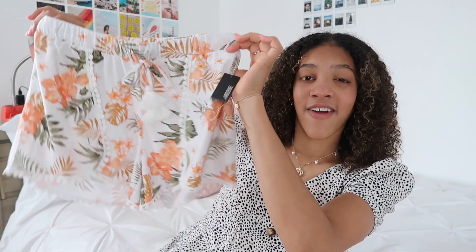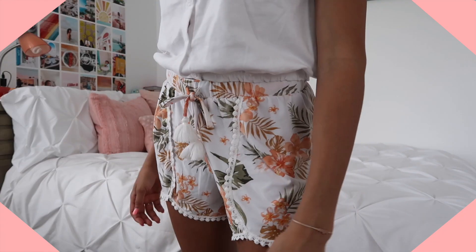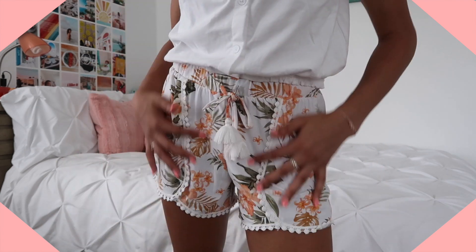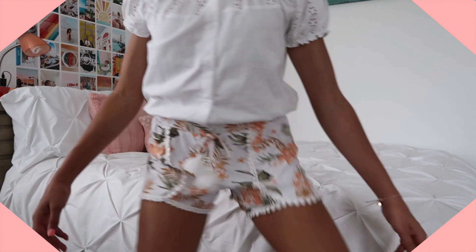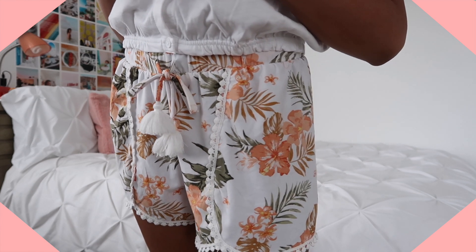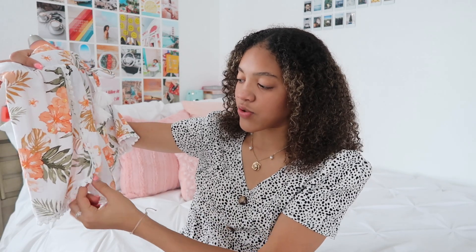This next pair of shorts literally screams summer and beachy vibes. They're so soft I'm tempted to wear them as pajama shorts. There's a cute little tassel on the bow and a cool design going down the side that continues on the bottom. Everything about these screams summer. I'd say everything I got from Ardene was a really big success and I'm so pleased.